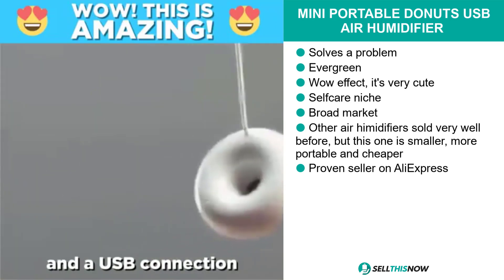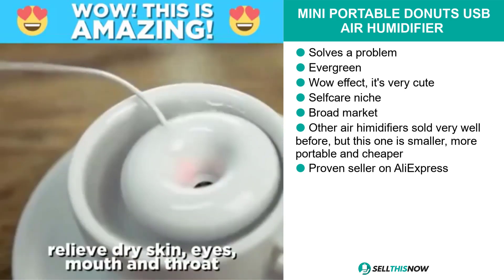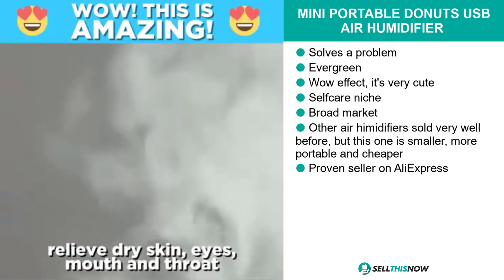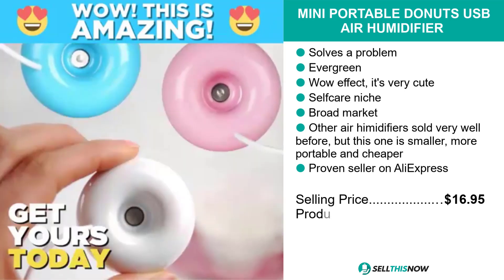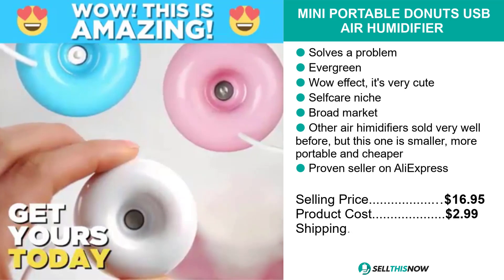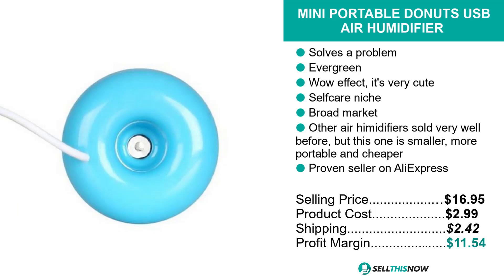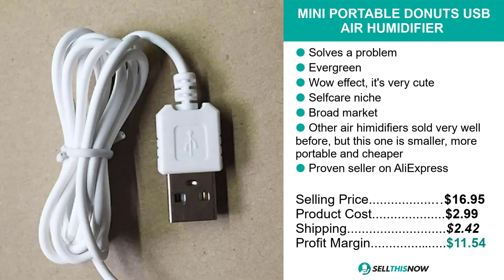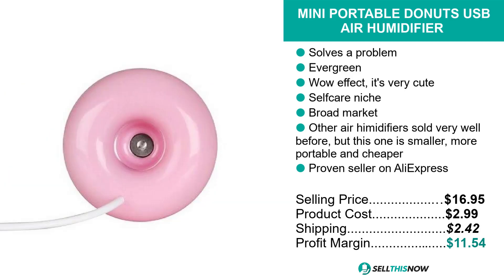Other air humidifiers have sold very well before. So we think as this one is smaller, portable and cheaper, it should be a great seller. The selling price for the Mini Portable Donuts USB Air Humidifier is just under $17, whereas the product cost is only $2.99. Shipping will set you back $2.42, so you're looking at a profit margin of $11.54. Sell this now.